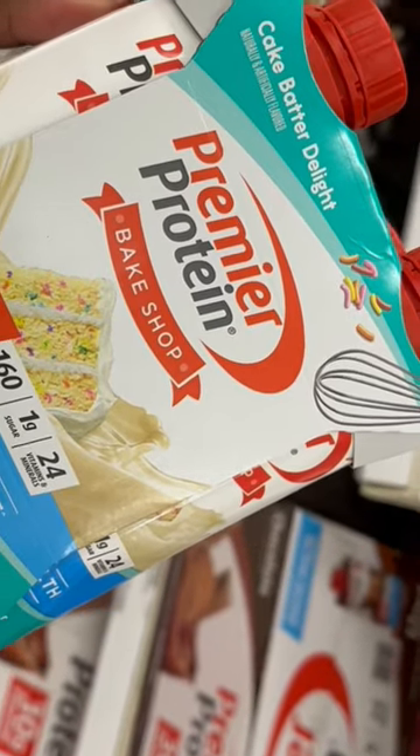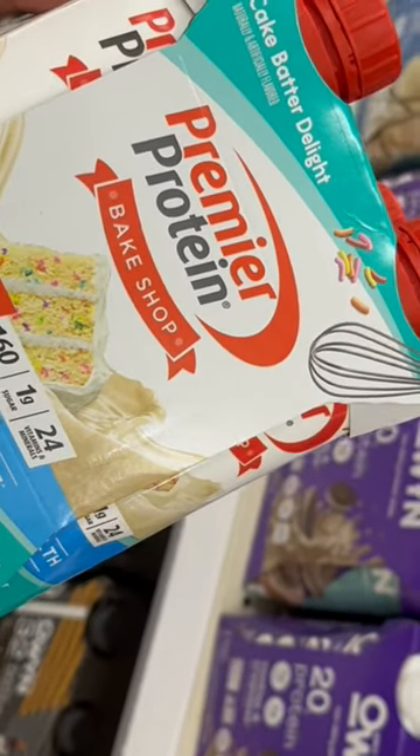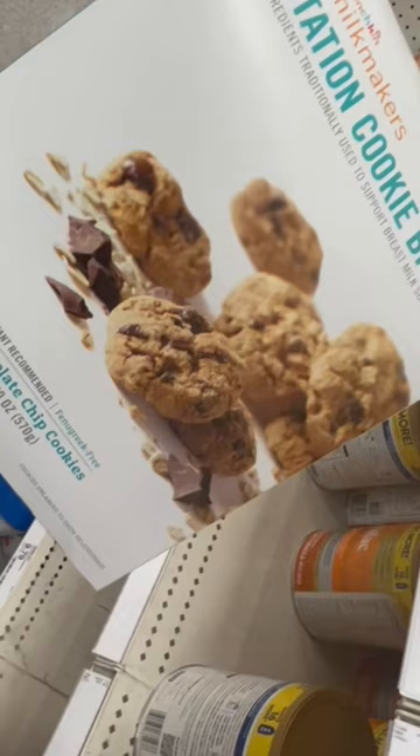If you're not able to get a meal in, I definitely recommend protein shakes as a replacement because you have to get those calories in in order to make your milk.